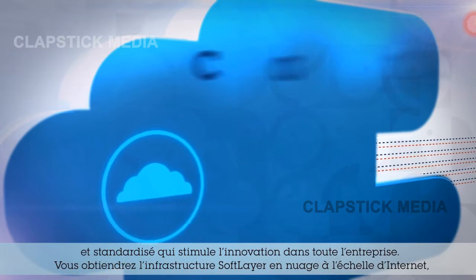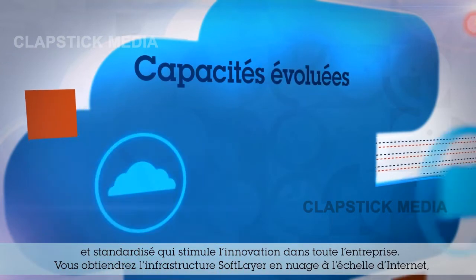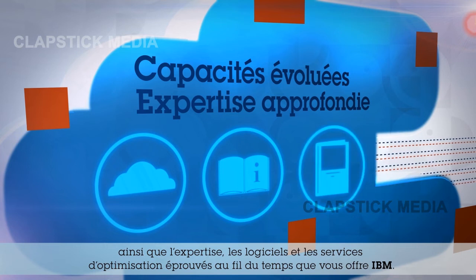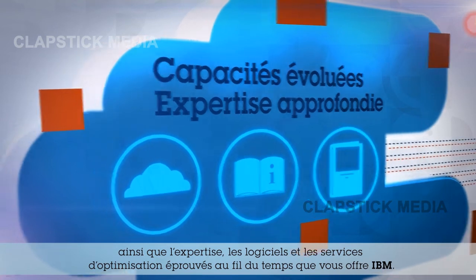You'll get SoftLayer's internet-scale cloud infrastructure along with the time-tested expertise, software, and enablement services you expect from IBM.